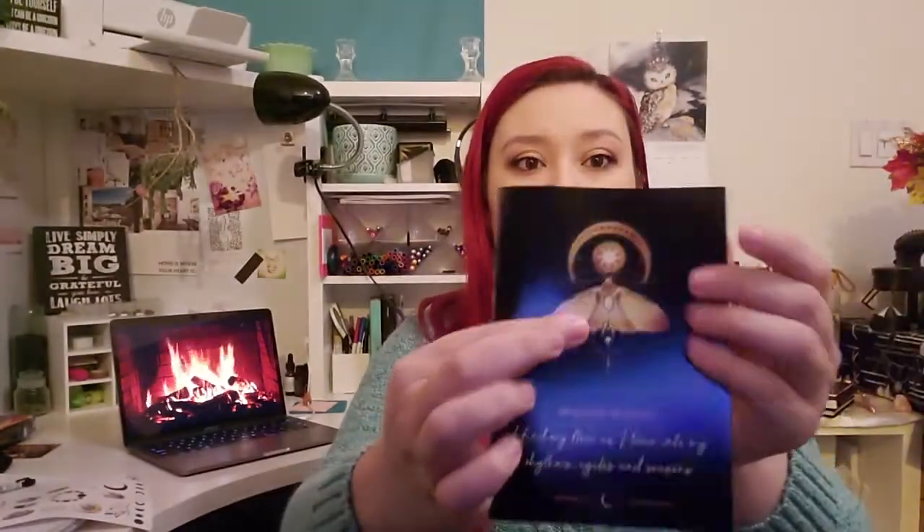Let me show you the card that came with it — it's really pretty. I have one here and one on the other side. I might put it on the wall. The mantra for this month is: 'I find my flow as I tune into rhythms, cycles, and seasons.' It's very much about the moon and lunar cycles. There's also a really pretty moth on it. I love the artwork — I might frame them.